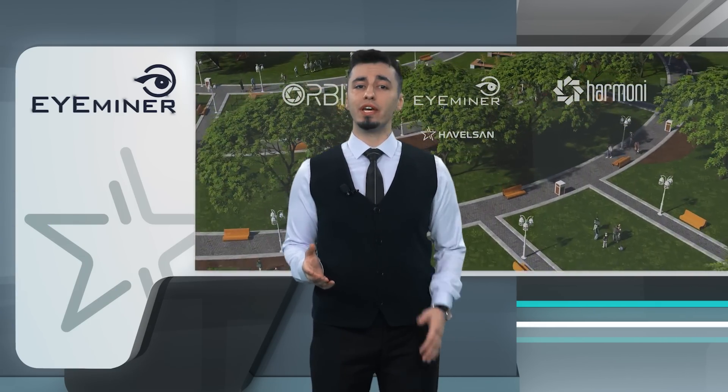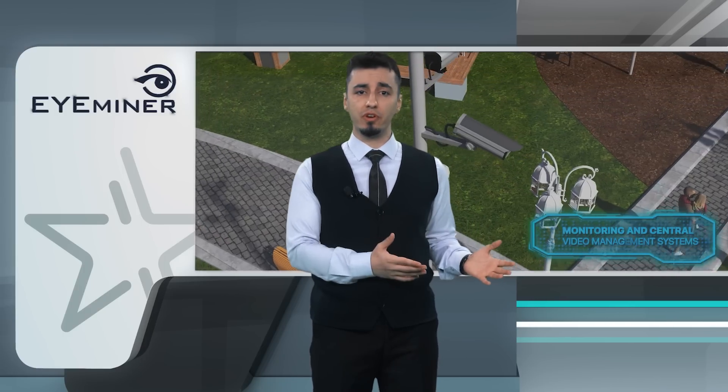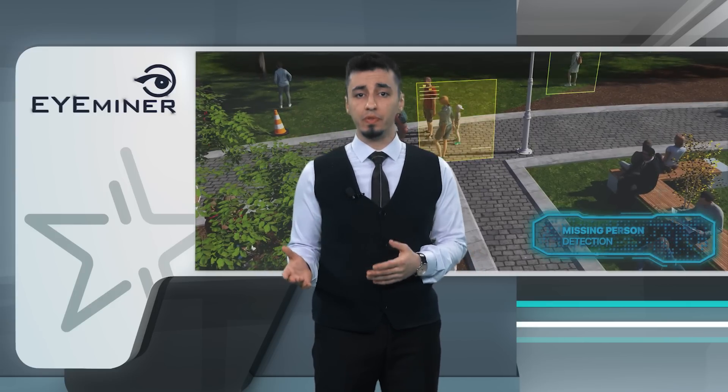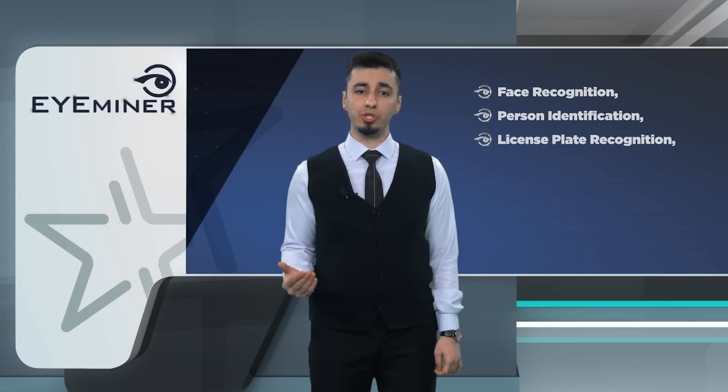iMinor is an artificial intelligence supported video analytic system. It is a technology that uses AI algorithms to analyze video footage from surveillance cameras to detect and recognize potential threats like suspicious behavior or unattended packages. iMinor's advanced features include face recognition, person identification, and license plate recognition.